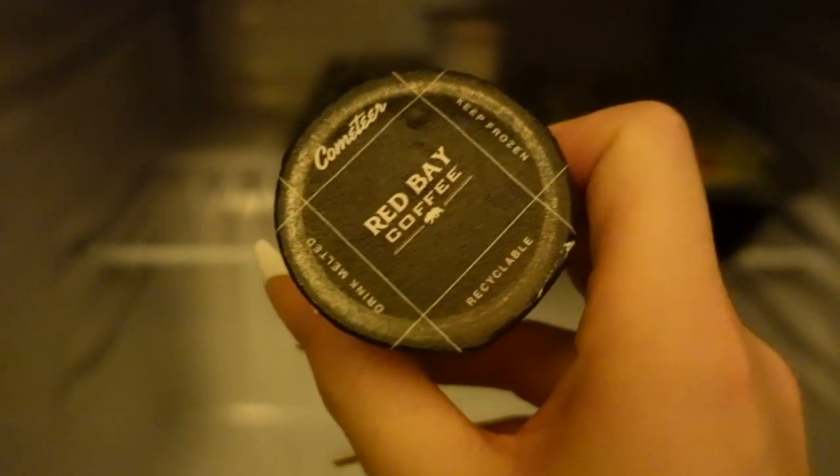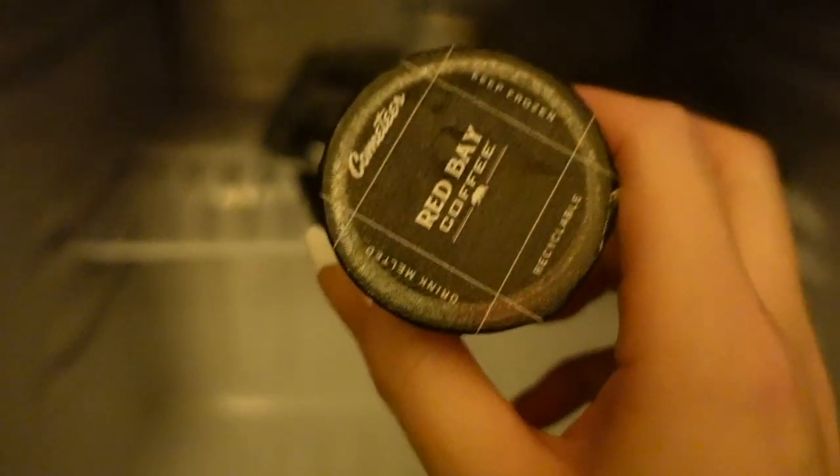I haven't tried this Verb Energy bar flavor yet, so let's see how this one is.